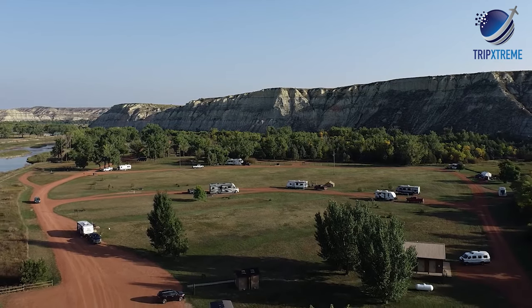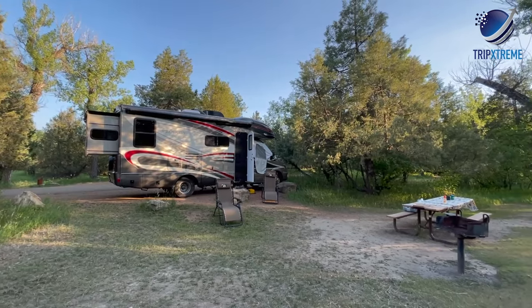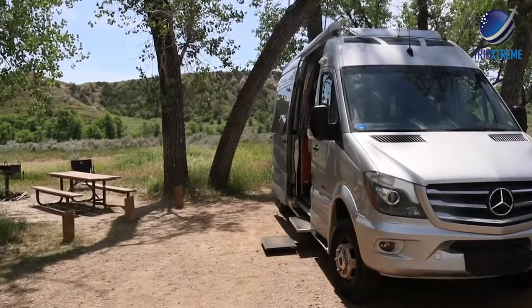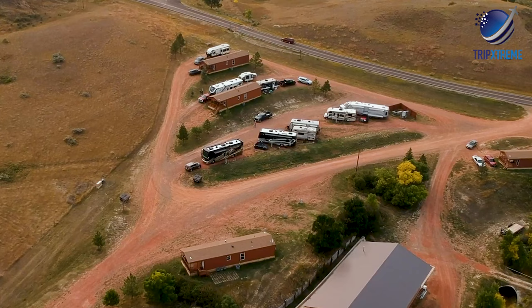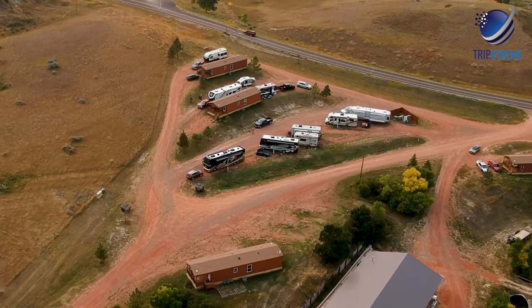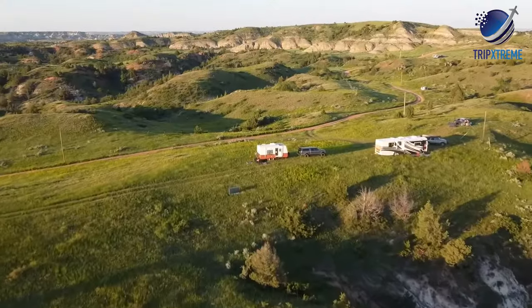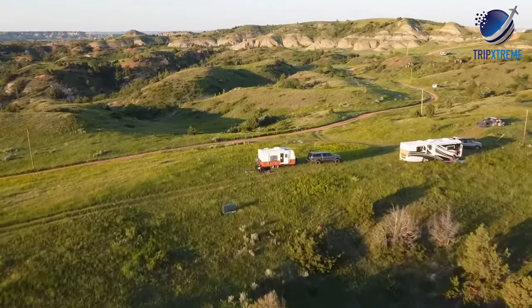Camping is one of the popular things to do in the park. RV and tent camping is available in two different campgrounds, with all camping considered primitive — no hookups or shower facilities. Campgrounds do have drinking water and flush toilets, and campsite reservations are available six months in advance.